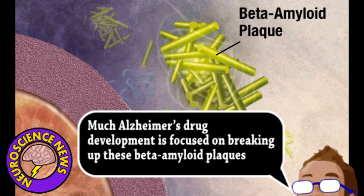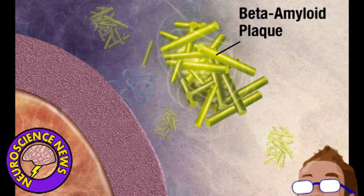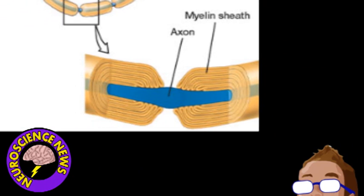However, beta-amyloid also seems to play a role in multiple sclerosis, but if or how the protein contributed to this disease was unknown. MS generally isn't associated with protein plaques, but instead inflammation and damage from an autoimmune reaction to myelin in the central nervous system.